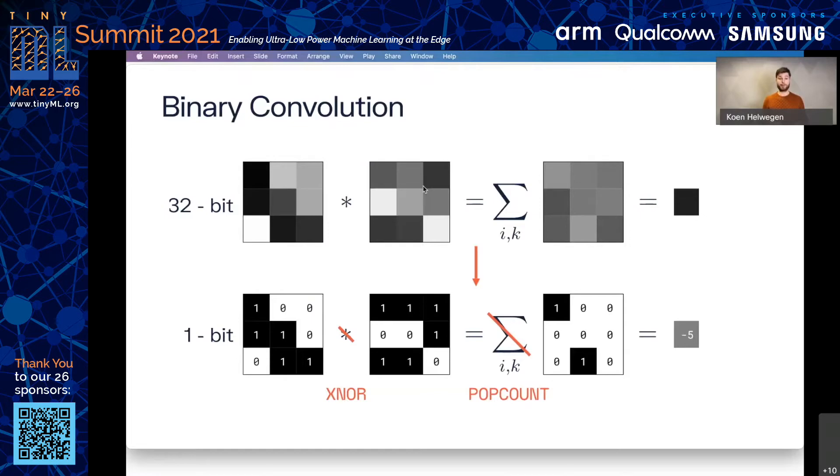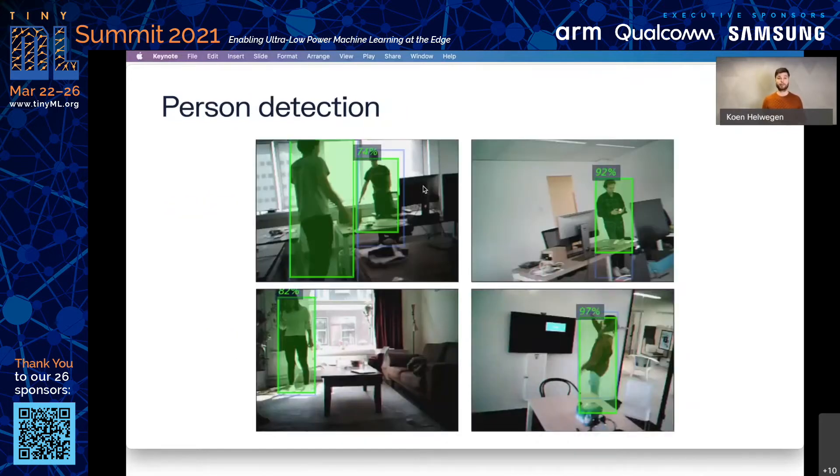So that's BNNs in a nutshell. Now let's apply this to a real problem. Person detection is an important task in TinyML with many potential applications. It would be amazing if we could solve this task on cheap off-the-shelf microcontrollers, and that is exactly what we've done. The goal of the task is simple: given frames, we want to predict bounding boxes for every person in the frame. There are lots of potential applications, and we especially see a lot of interest in smart home appliances, smart offices, and smart retail.